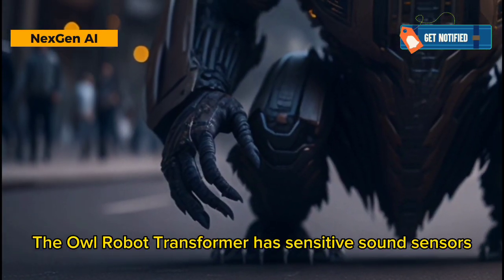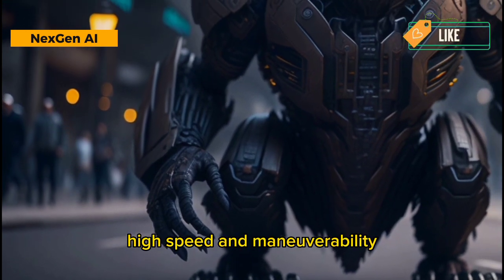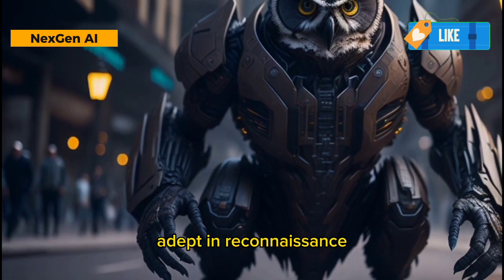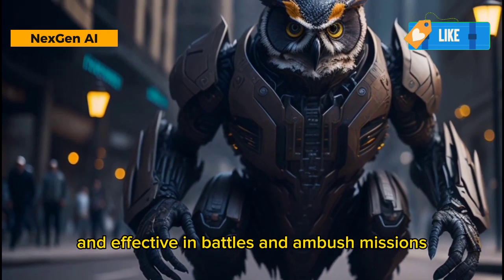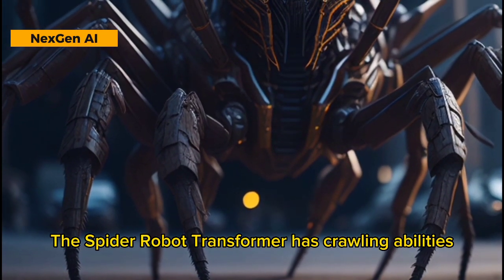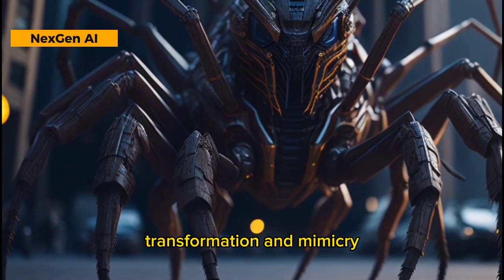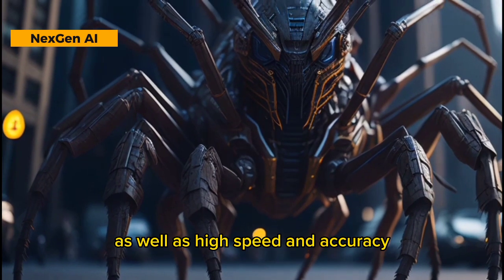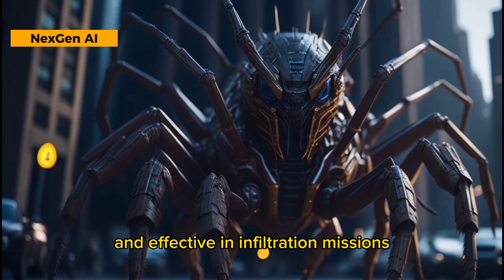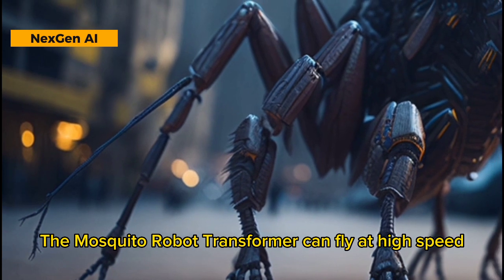The Owl Robot Transformer has sensitive sound sensors, flies silently, has sharp night vision, high speed and maneuverability, and transformation abilities. It is an agile character, adept in reconnaissance, and effective in battles and ambush missions.